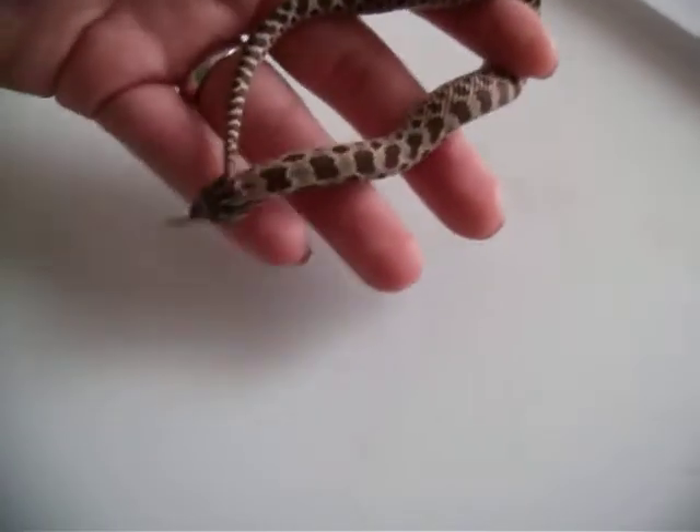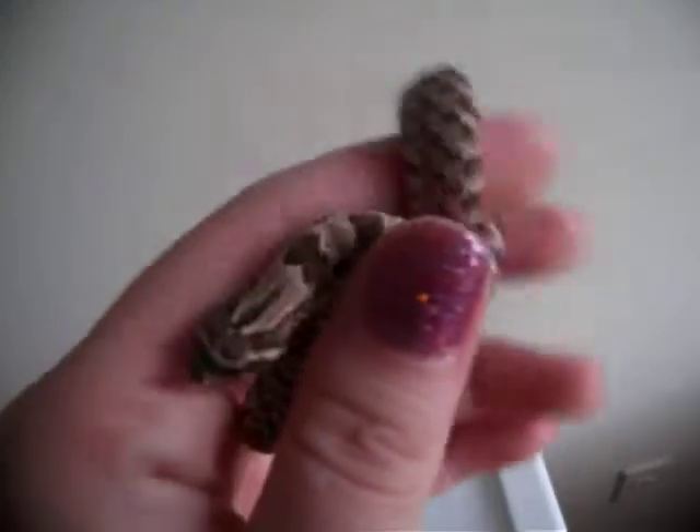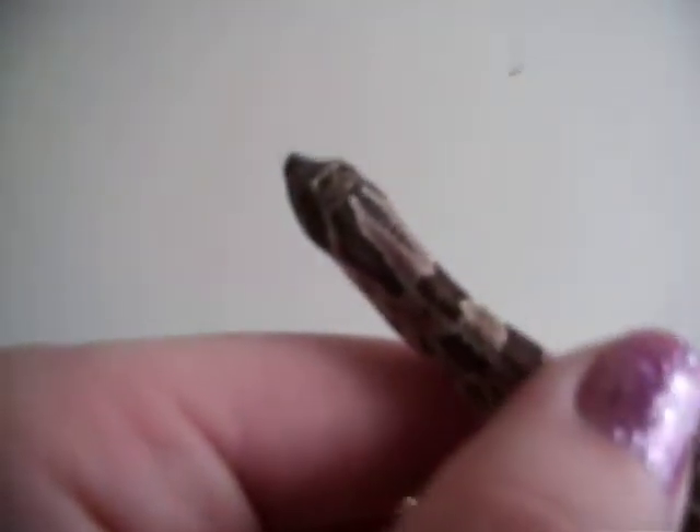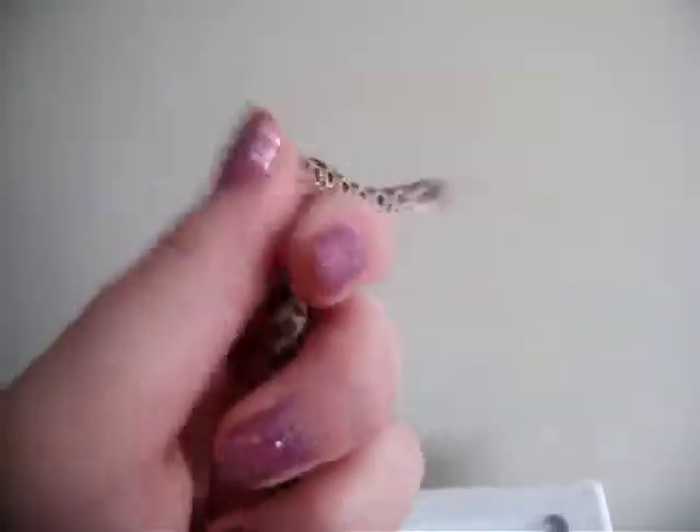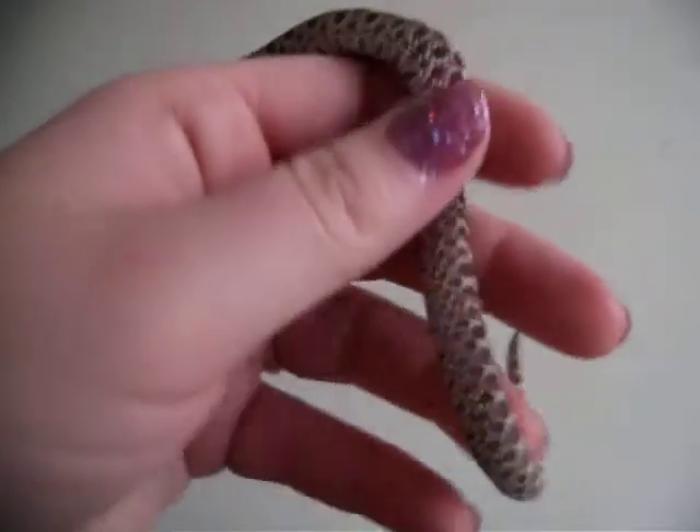This is my first hognose that I've ever had and they're just so cute. You can see the little scoop for his nose if he holds still. They're really cool. Their stomachs are really pretty. They're not like the other snakes — you can really feel all of their scales and everything, especially on their stomach.